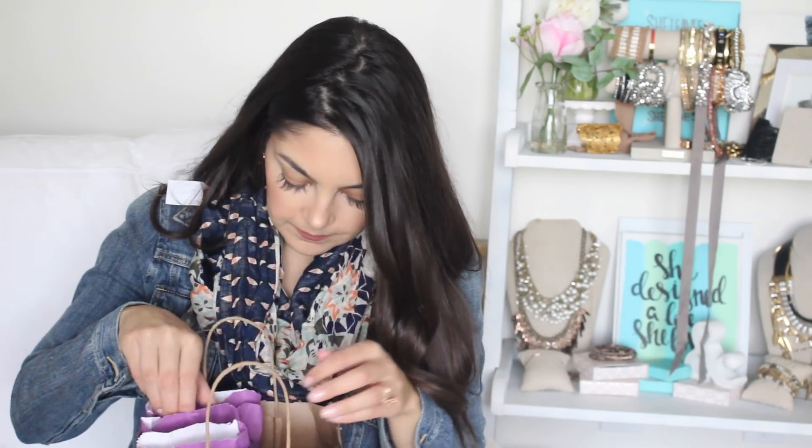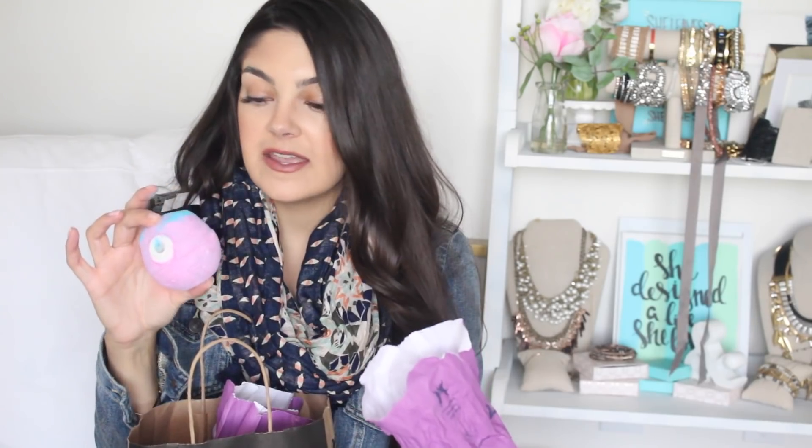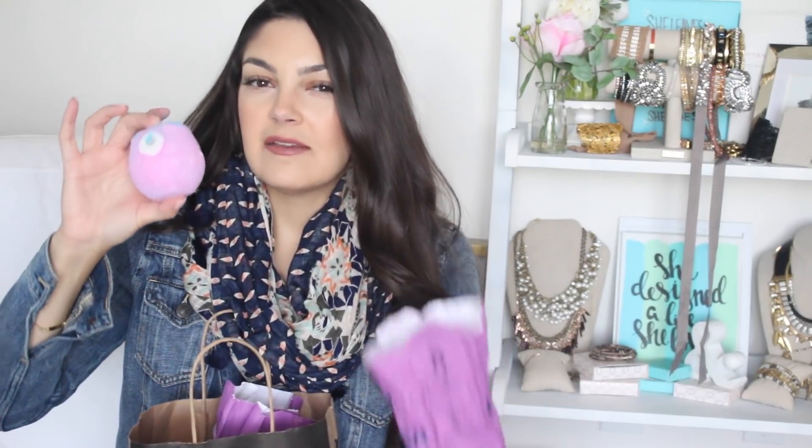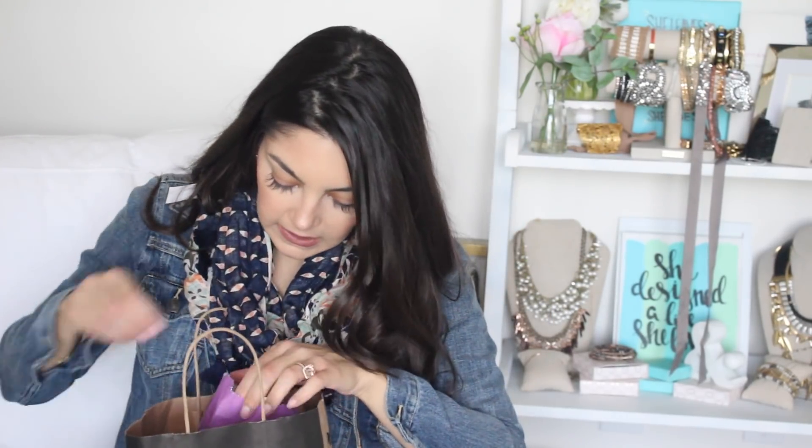Then I went to Lush because Addison has been so into bath bombs lately from seeing them on YouTube. I got two of the Monster Ball — it's a creepy little monster-looking bath bomb just for Halloween. This smells so good, and I asked the Lush associate if they had anything else in the store with the exact same scent because I would have bought all of it. They didn't, and I'm so bummed. It's citrusy but not heavy citrus. If you can get to Lush or order these before they sell out, I highly recommend them.